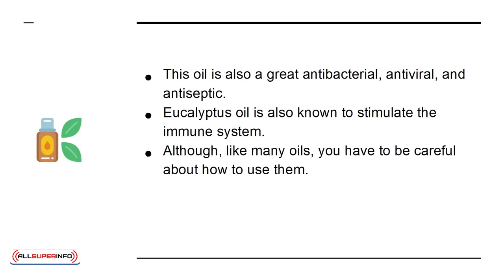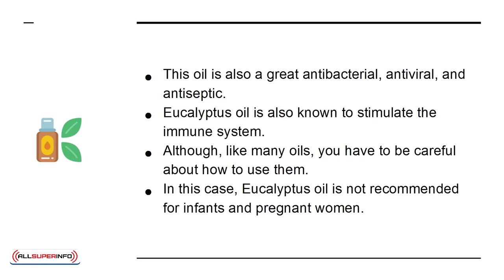Although, like many oils, you have to be careful about how to use them. In this case, eucalyptus oil is not recommended for infants and pregnant women.